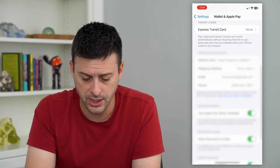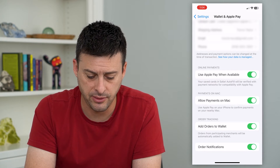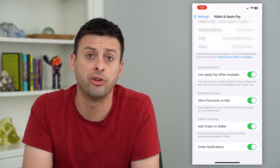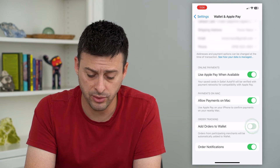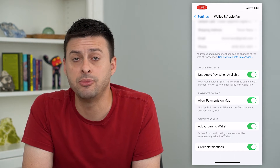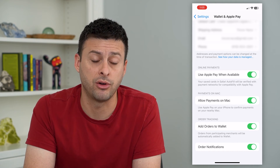If we scroll down again, you can see at the very bottom: Order Tracking, Add Orders to Wallet, and Order Notifications. Toggle both of these on if they were off, so that it enables you to be able to track all these orders.